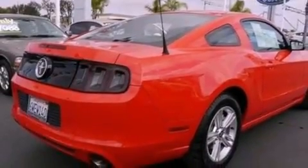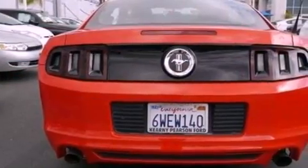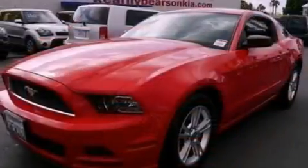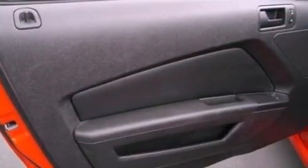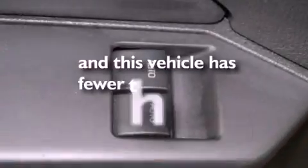The following features are also included: air conditioning, cruise control, full power accessories, a CD player, a leather wrapped steering wheel, an illuminated driver's side vanity mirror, privacy glass, an anti-lock braking system, a keyless entry system. This vehicle has less than 19,000 miles.